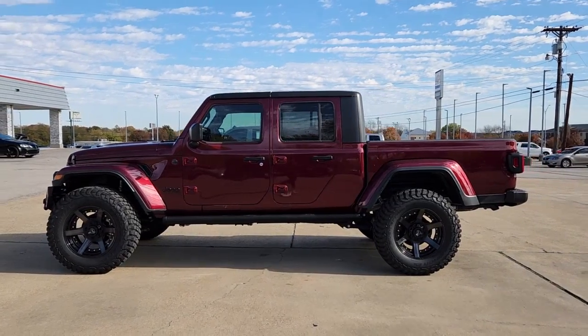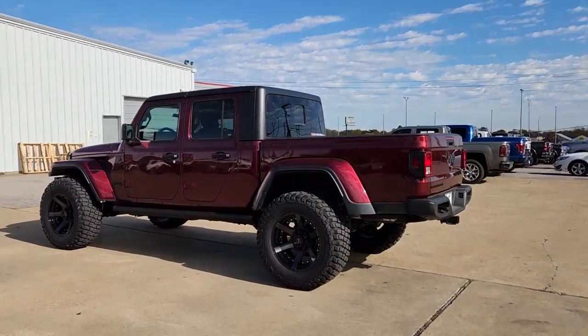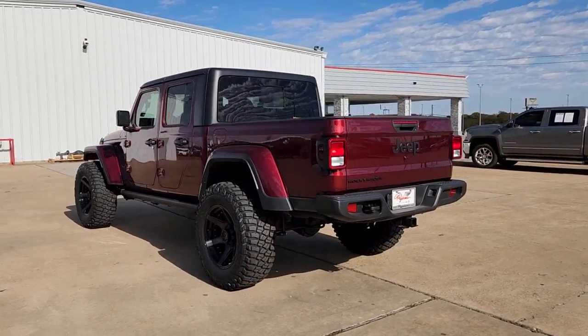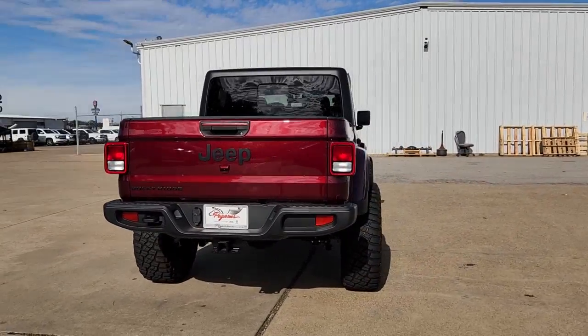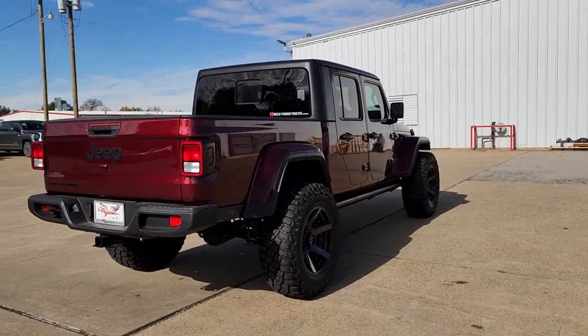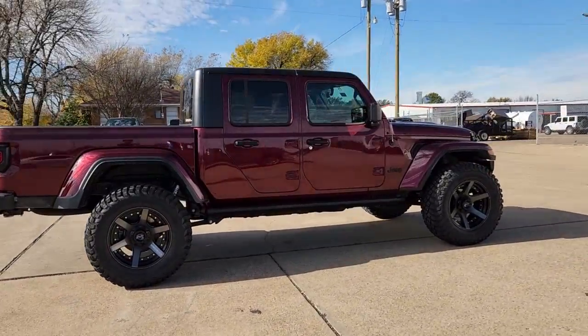You're gonna love the 2022 Jeep Gladiator. Take undeniable style and capability with you on every adventure in this rugged Gladiator. Impressive towing ability teams up with pickup utility and SUV versatility to create the ultimate off-road tool.